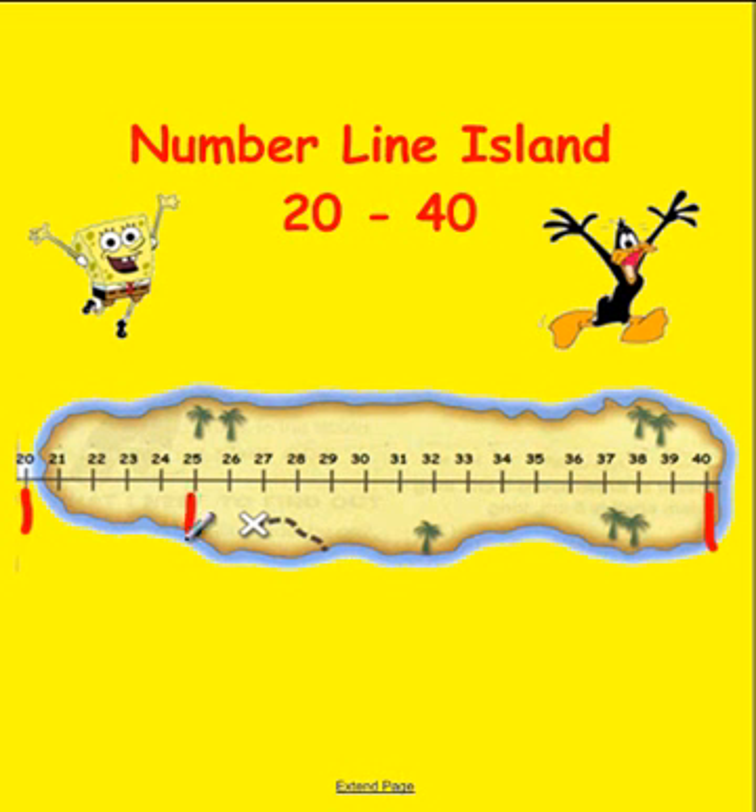Here's an example clue: if the number is between 25 and 27, what must that number be? If you said 26, you are correct! Here's another example clue: if we're looking at number 30 and the number is five greater, what is that number?